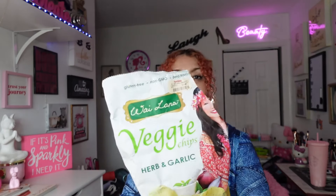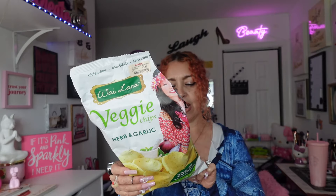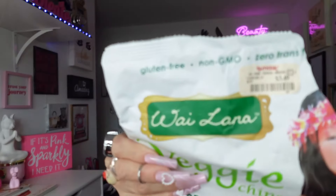The first thing I got at TJ Maxx — you guys know that if something is good and semi-healthy, I grab it because I like weird stuff. Me gusta la cosa strange. This is Guaylana — veggie chips, herbs, and garlic. You do taste the herbs and the garlic — you're going to have garlic breath! But I love garlic. It's no gluten, GMO free, no dairy, and 30% less than most potato chips. It tastes delicioso. This was $3.49.